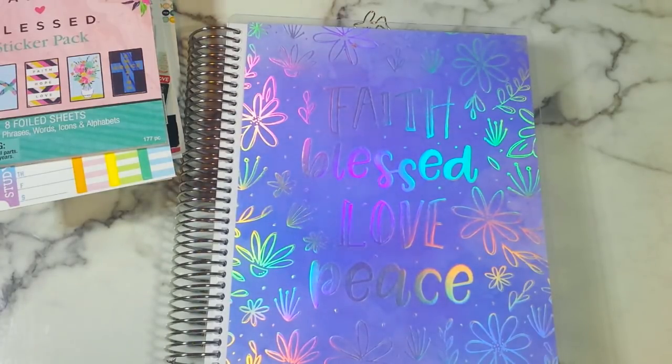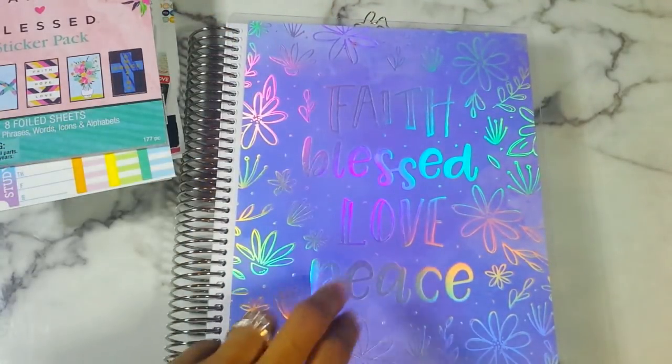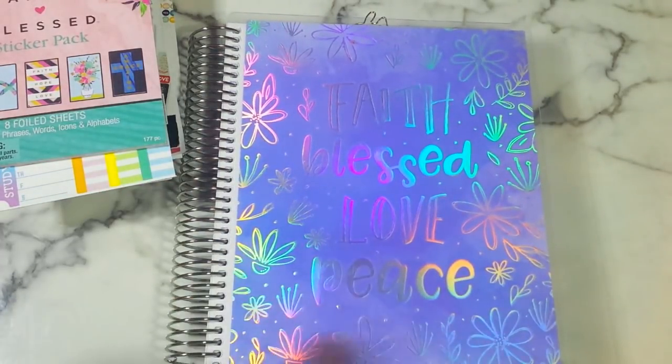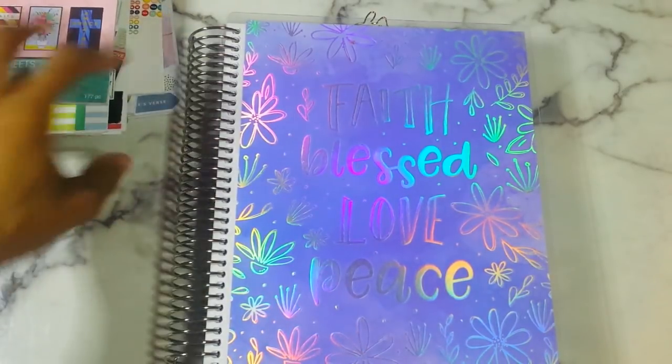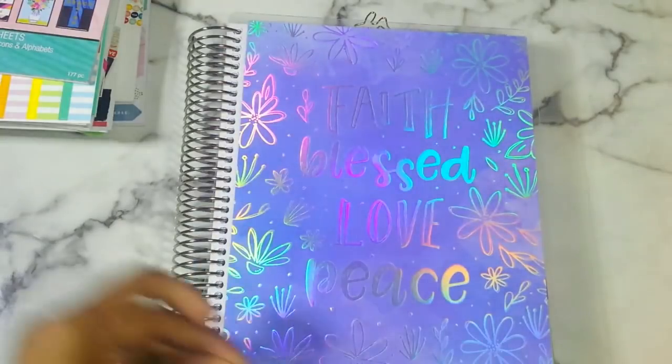If you want to see a 'faith plan with me' where I set up the month, the notes page, and do a weekly spread before writing in it, let me know and I can do one of those videos. I did record one but deleted it because I didn't like the quality. If you have any other questions, concerns, or comments, let me know. They do have a mini version of this planner with devotional scripture study inserts — I'm looking for that. You can find these on the Michael's website. I'll see you guys in the next one.